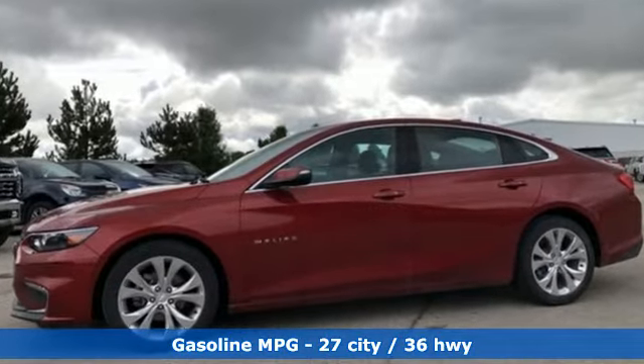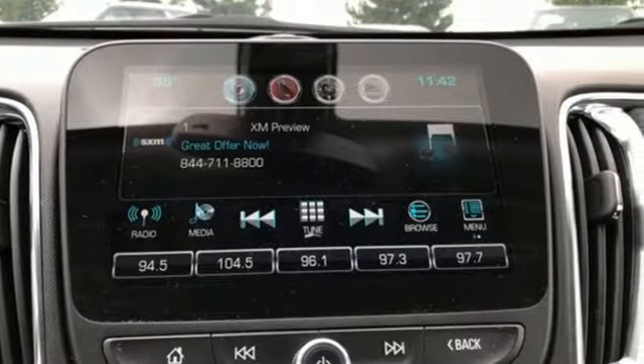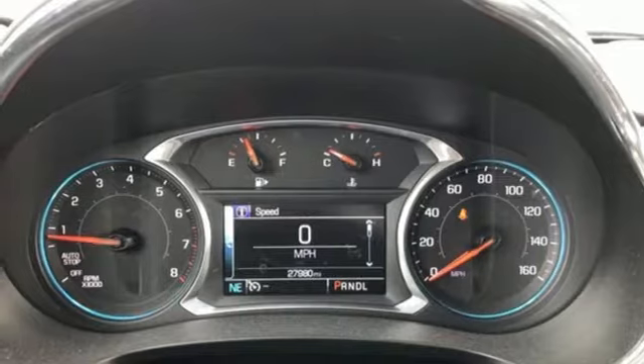Bluetooth wireless audio streaming, Apple CarPlay, Android Auto, air conditioning, power doors and push button start proximity key, manual tilting steering column, turbo inline four-cylinder engine.